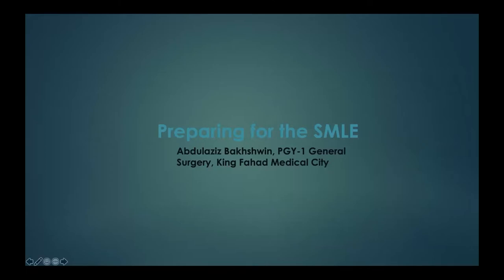Welcome back everyone. I hope you had benefit over the last few sessions. I know it's a lot to take in at once in one day, but inshallah by the end of the day you will have a better understanding of the entire process and how to do the applications to the best of your ability.